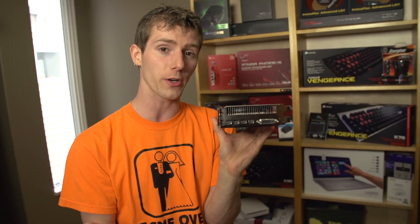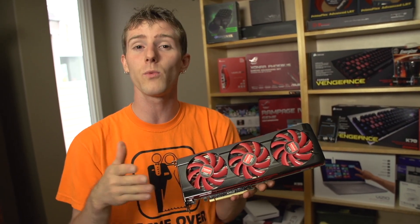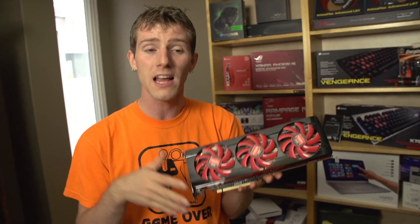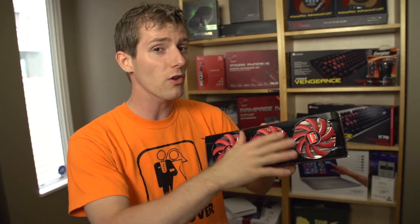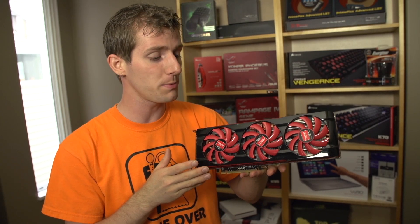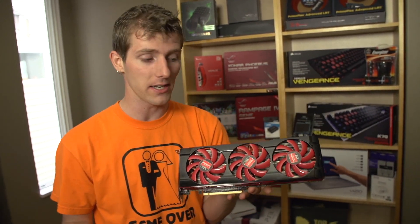That clock speed is faster, by a significant margin, than a regular 7970, and almost the same speed as the 1050 megahertz boost clock we see out of a 7970 Gigahertz Edition. So full-fledged GPUs, only a slight reduction in clock speed, a dual slot solution, and the card is actually quiet. In terms of acoustics, it is very similar to the GTX 690.